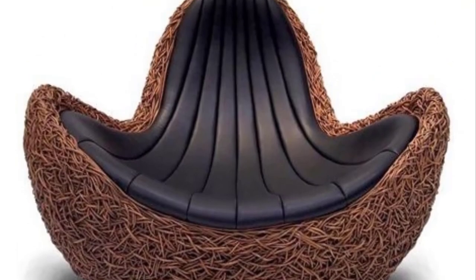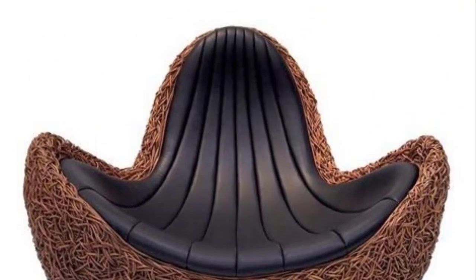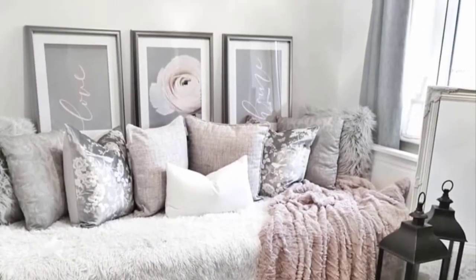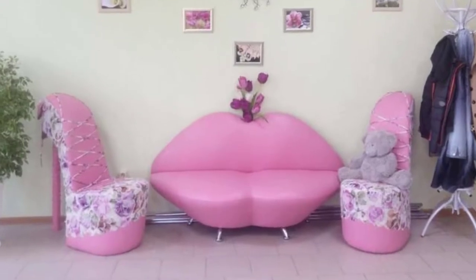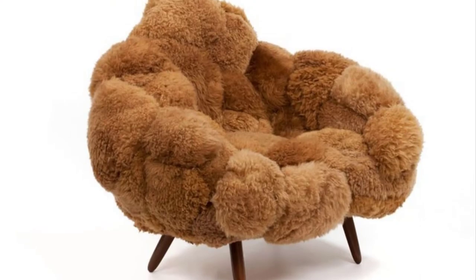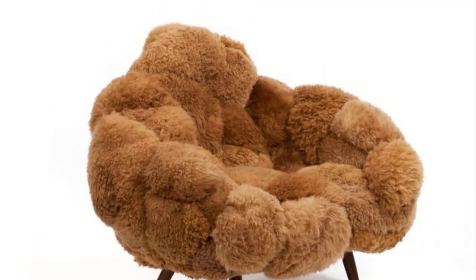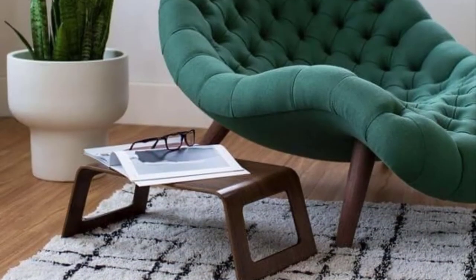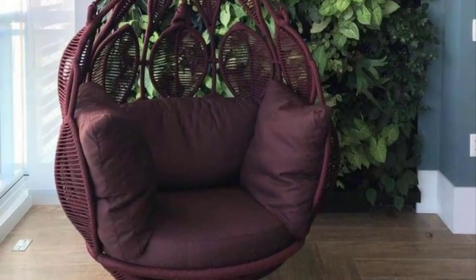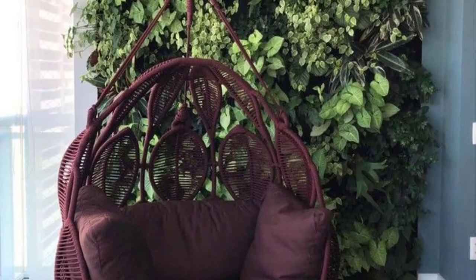Modern style sofa with color options: not only does this sofa feature a versatile form that could suit any contemporary interior, it comes in a wide variety of stunning color options — from fire engine red to lemon yellow, with tons of stylish neutrals in between. Mid-century modern style gray sofa: this distinctive modern couch makes a strong statement with a unique form that defies conventional proportions.